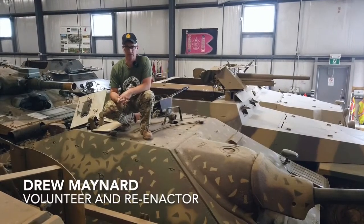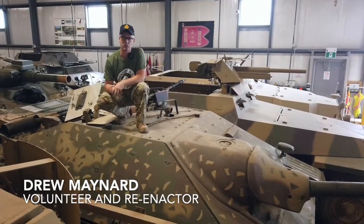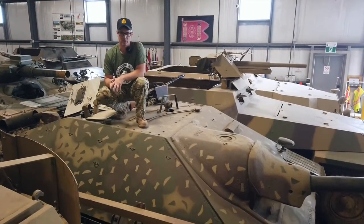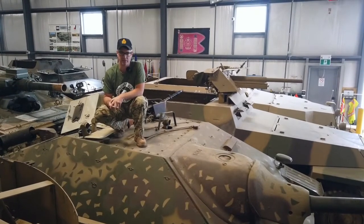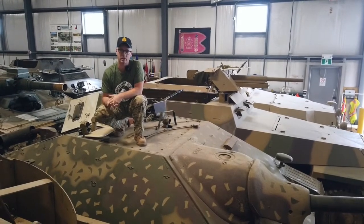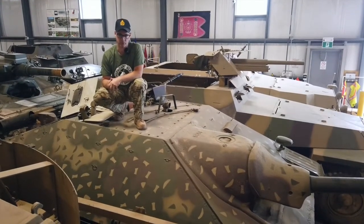Hi, it's Drew and I'm here at the Ontario Regiment Museum in Oshawa, Canada to give you a brief overview of the Axis vehicles we have at the museum. Some of you may know me from the Conneaut event on the Axis staff. Unfortunately, that event is not going on this year so we thought we'd give you a brief look at what we have here at the Ontario Regiment Museum.